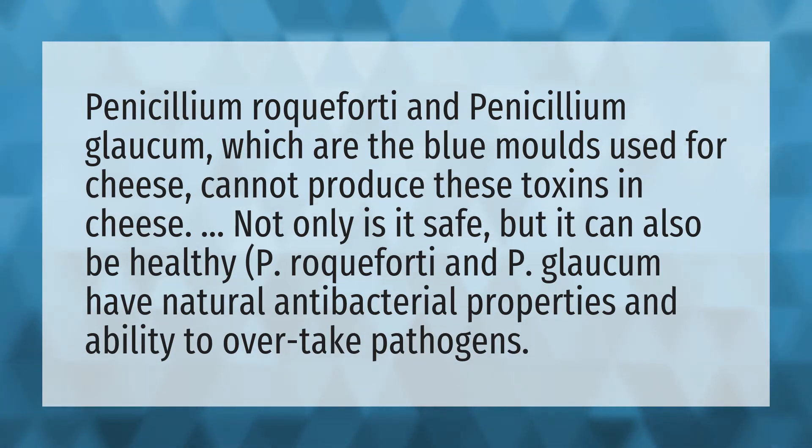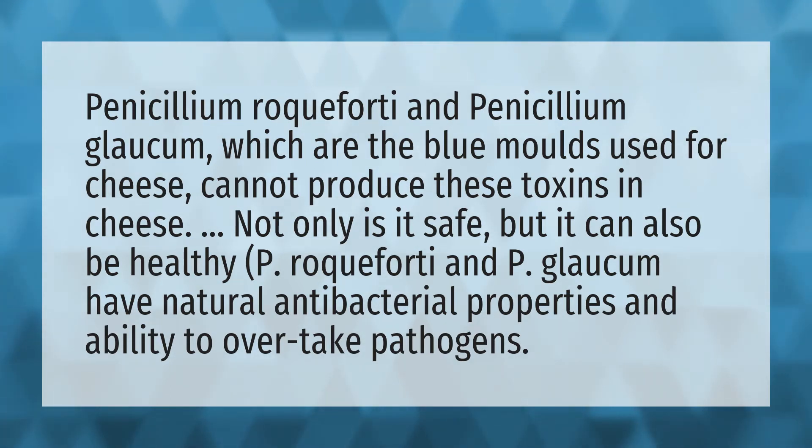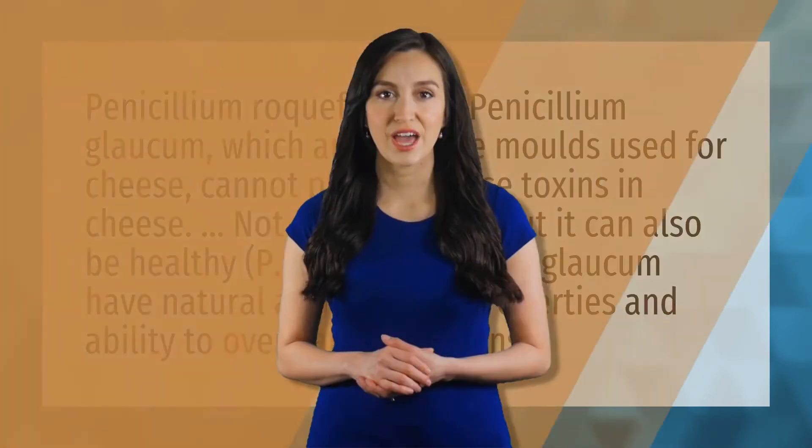P. roqueforti and P. glaucum have natural antibacterial properties and the ability to overtake pathogens. Our mission is to provide accurate answers — we think without knowledge it is impossible to live a balanced life.